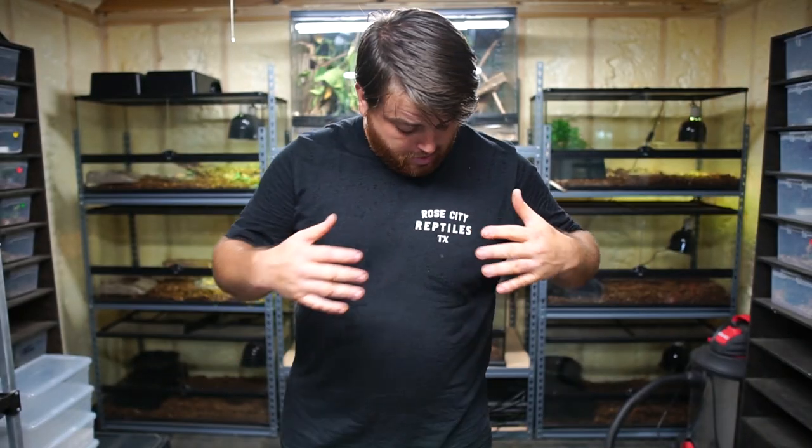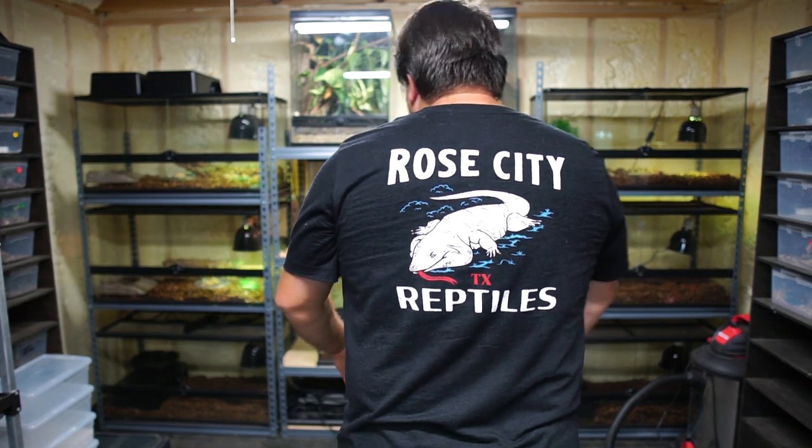If you haven't picked up your new Rose City Reptiles TX shirt, now would be a good time. Head over to www.rosecityreptiles.com, or click the link in the description below. I'd like to give a shoutout to Southern Reptiles — that's who I purchased these tortoises from. The guy that runs the business is a great guy, he's been in the hobby for a while and has lots of quality tortoises. So if you're looking for a tortoise, check out southernreptiles.net.